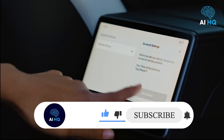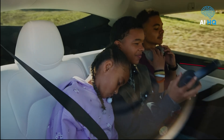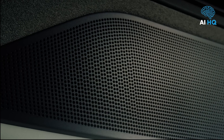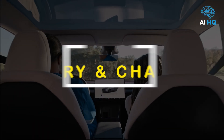Tesla has not officially announced a 2026 Performance trim yet, but based on previous years it's safe to expect one. If released, the Performance model will likely sprint from zero to 60 in under 3.6 seconds and include upgraded brakes, lowered suspension, 21-inch wheels, and Track Mode.